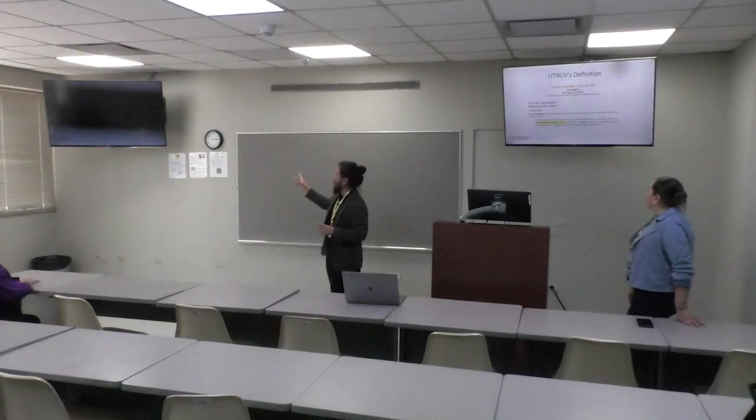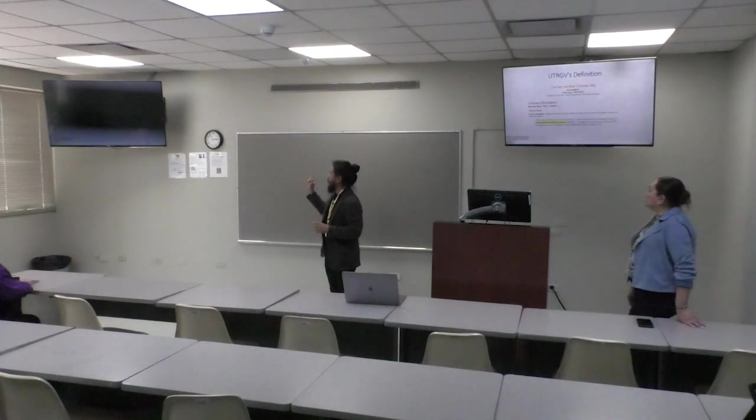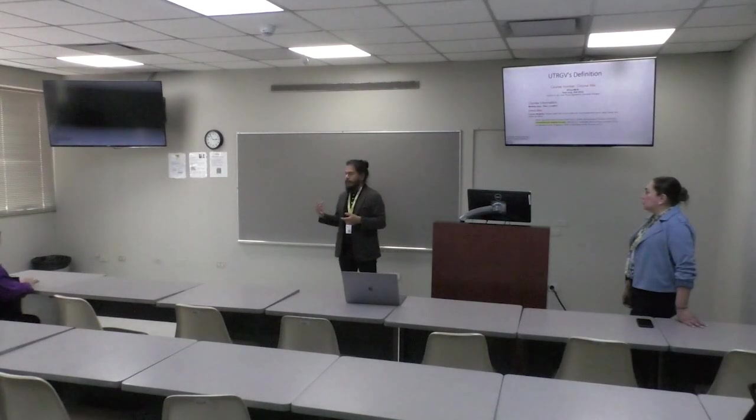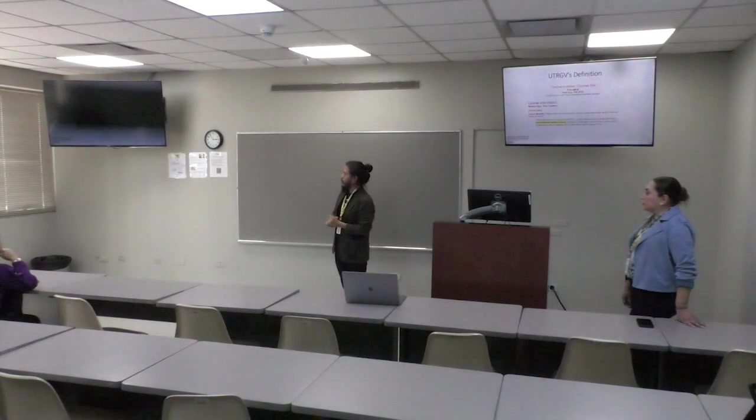We also have traditional face-to-face and interactive video courses — ITV. That was another component where one instructor teaches, and there's a screen linked to another room with other students but no instructor. For example, Claudia works at our McAllen campus and I work in Brownsville — so sometimes I might be teaching in one room while another group is connected remotely.